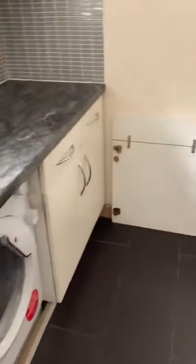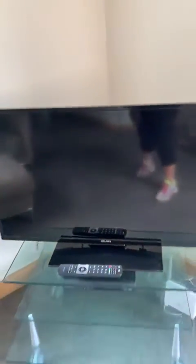Sofa's a bit sunken down in the middle and a few stains on it. Television's okay and could just do with a polish. Footstool is quite badly stained and the chair is too, with a bit of a rip in the chair. Table's fine.